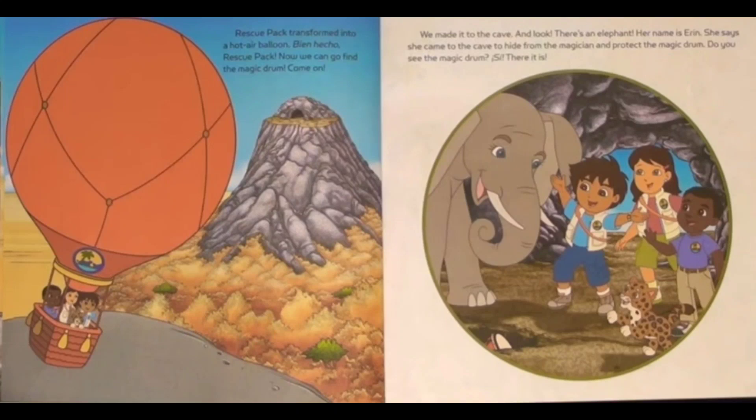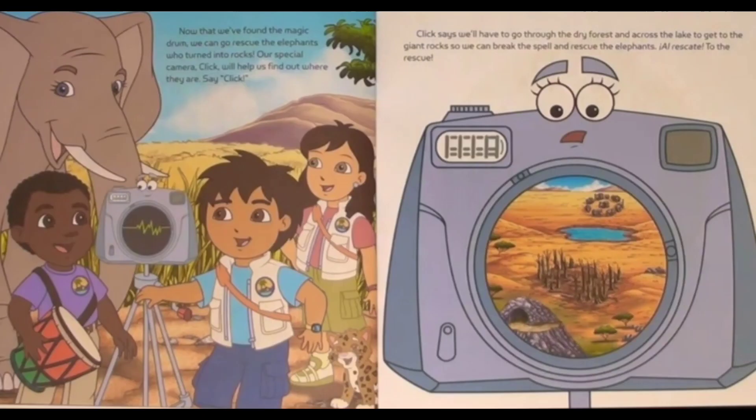Now we can go find the magic drum. Come on! We made it to the cave. And look — there's an elephant. Her name is Erin. She says that she came to the cave to hide from the magician and protect the magic drum. Do you see the magic drum? See! There it is! Now that we've found the magic drum, we can go rescue the elephants who were turned into rocks.